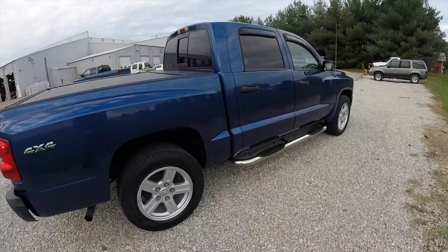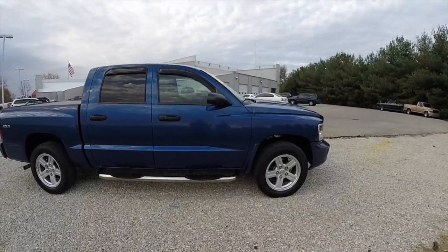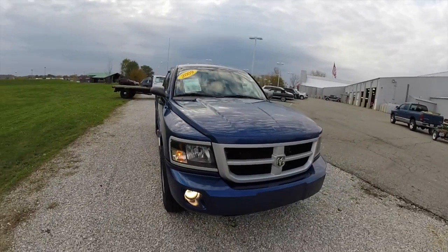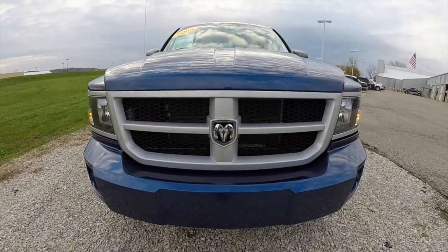This concludes our quick walk-around look at this 2009 Dodge Dakota Bighorn. If you have any questions or would like to see this vehicle, please contact our showroom. One of our friendly sales staff will be happy to answer any questions you may have. Thanks for watching.